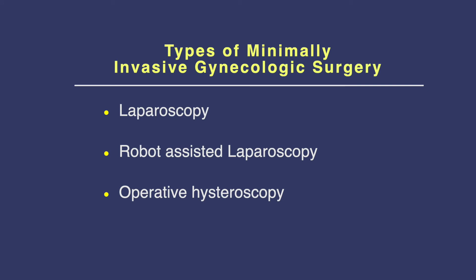There are three main approaches to minimally invasive gynecologic surgery. There is the laparoscopic approach, there is a robotic-assisted laparoscopic approach, and there is a hysteroscopic approach. This video will highlight two of the approaches: laparoscopic surgery and robotic-assisted laparoscopic surgery.